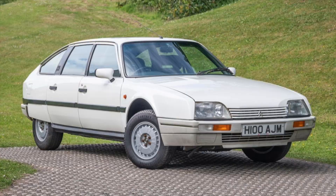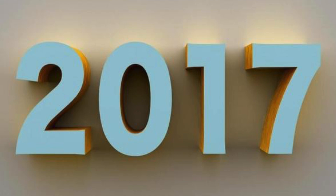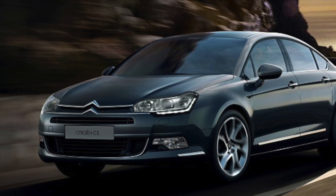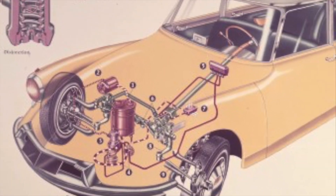Citroen continued their use of hydropneumatic suspension throughout the decades in their flagship cars until 2017, when they discontinued the C5 Exclusive, which was the last modern Citroen to use hydropneumatic suspension. And the reason for discontinuing it is pretty obvious: cost, complexity, and reliability.